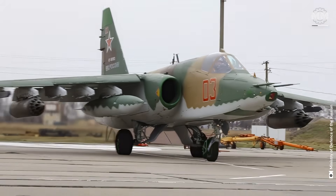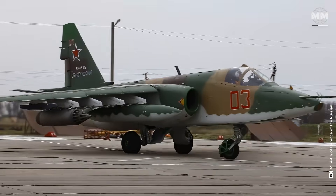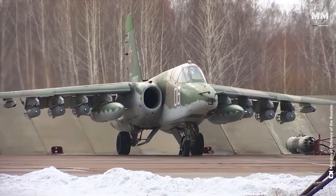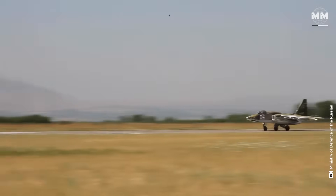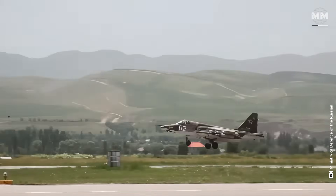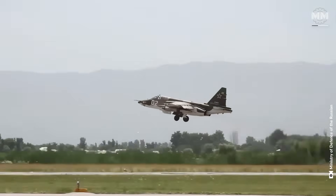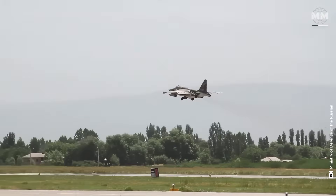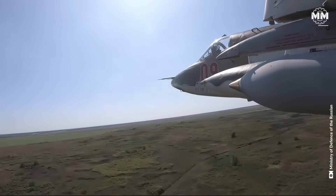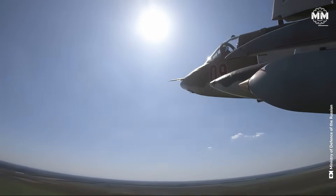The Sukhoi Su-25 is powered by two Tumansky R-195 turbojet engines, each producing 9,921 pounds of thrust. These engines are specifically designed for low altitude subsonic flight, prioritising fuel efficiency, durability and resilience in combat conditions over raw speed.